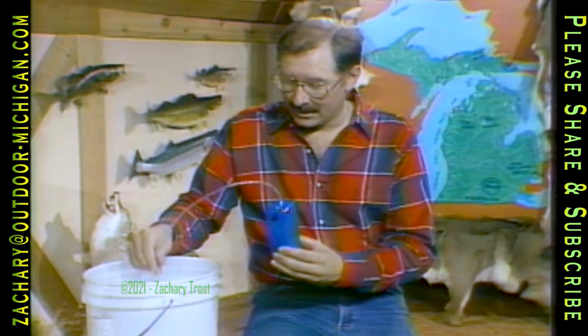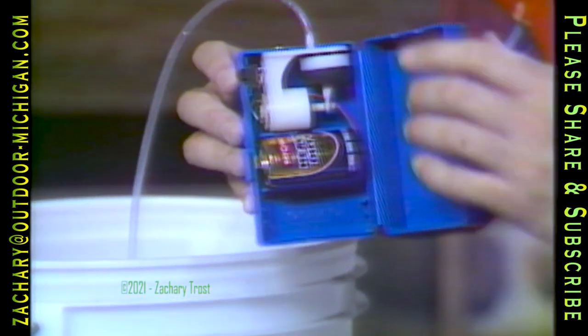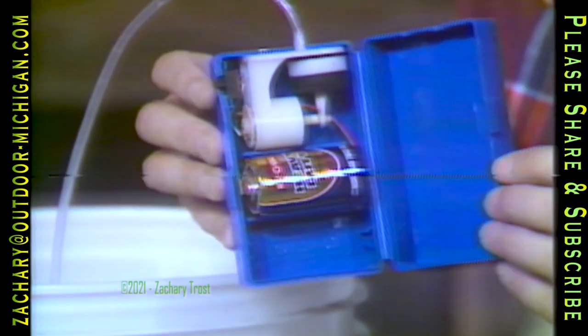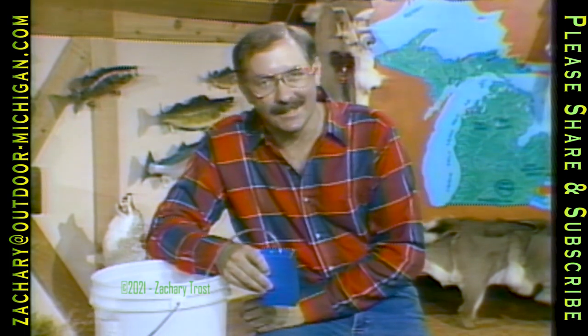Look at this little gadget. This is battery operated — one D-cell battery. This will keep air going to your minnows for hours and hours. One of the tricks we're going to talk about is keeping your live bait fresh. I'm Fred Trost, it's Thursday night, time for Michigan Outdoors.